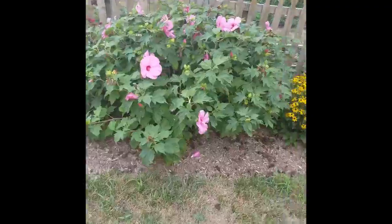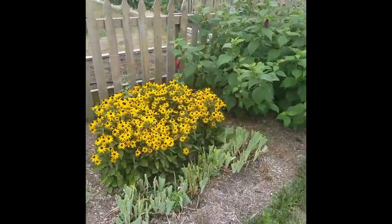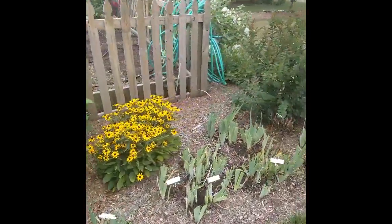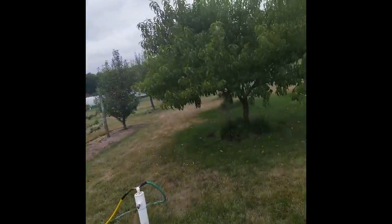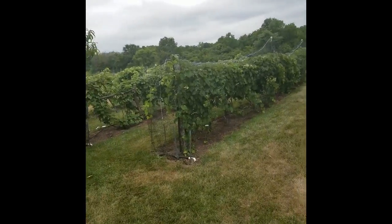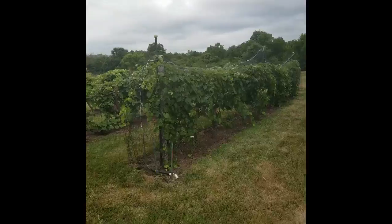The ornamentals cover the perimeter of this place and it really makes it look beautiful — absolutely beautiful. One of our master gardeners is a viticulture guy, so he's into the grapes. There are three different varieties of grapes here.